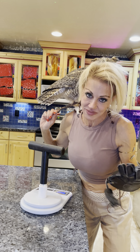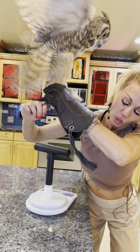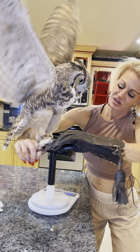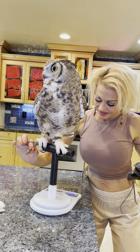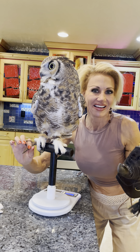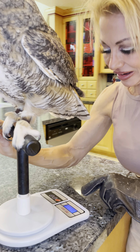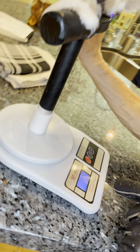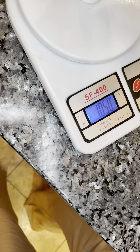He doesn't like to get off my shoulder — my hair's a mess. We're just going to have to do it this way. Just go on here. He comes in at a famous 1,048, 49 grams, roughly.